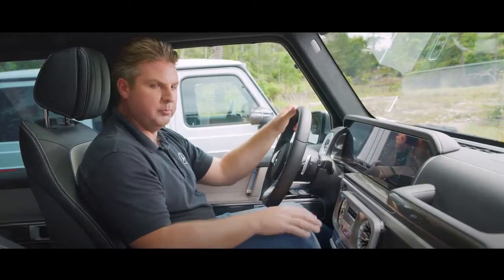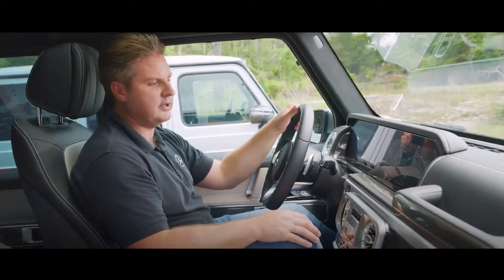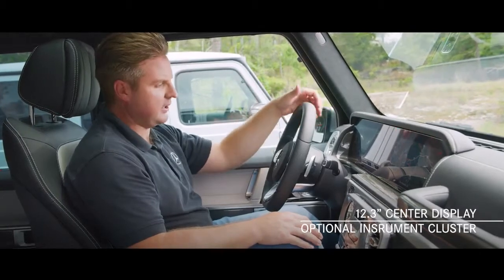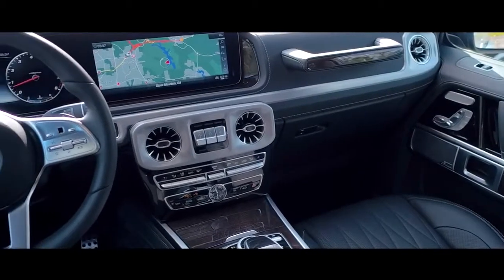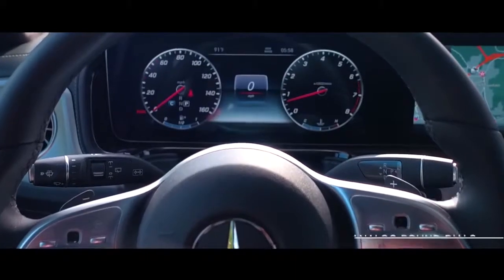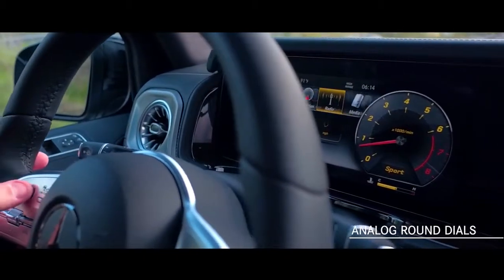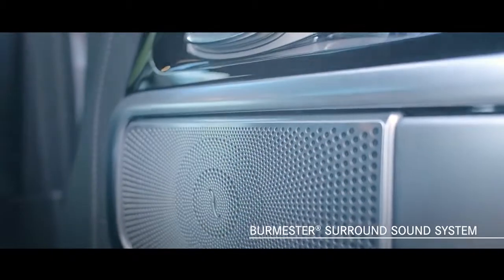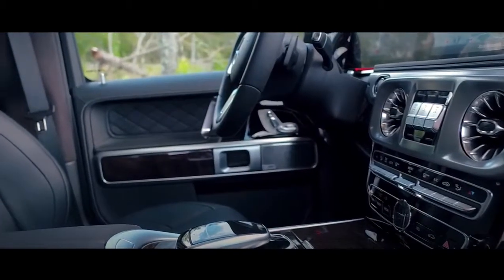In the driver's seat, you're in control of your own personal flight deck. A redesigned dashboard includes a 12.3-inch center display, along with an optional digital instrument cluster set side-by-side. Display styles include classic, sport, and progressive. For off-road purists, traditional tube-look analog round dials will remain as standard.